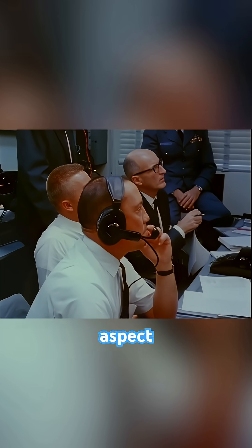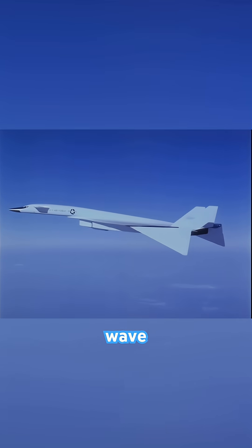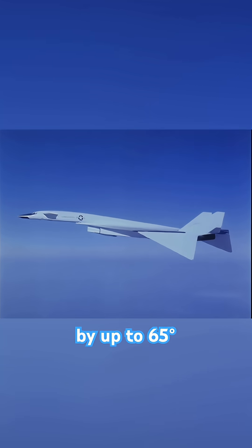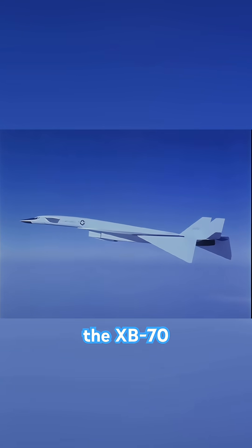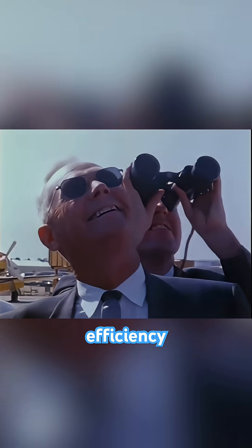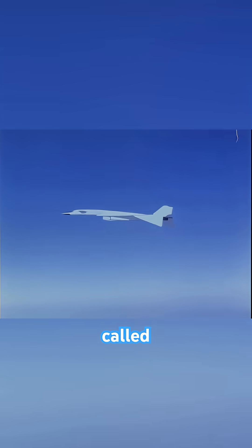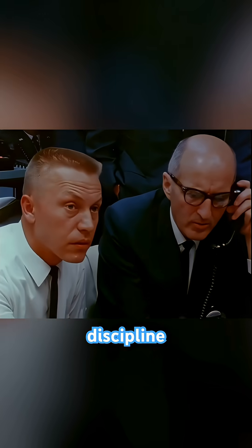A fascinating aspect of its design was the ability to compress its own shockwave. By folding its wingtips downwards by up to 65 degrees at supersonic speeds, the XB-70 could essentially ride its own shockwave, improving lift and efficiency — a concept called compression lift. The program pushed the boundaries of every imaginable discipline.